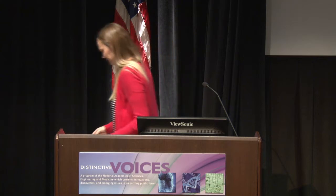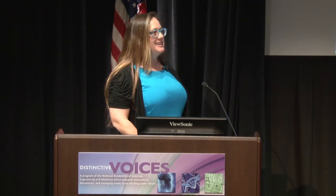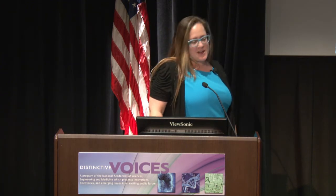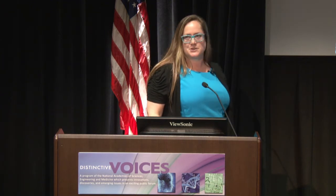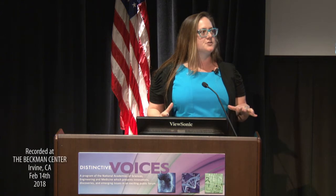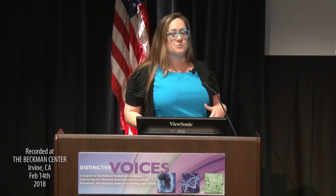Please join me in welcoming to the Distinctive Voices podium, Dr. Brittany Schmidt. Happy Valentine's Day. Thanks for spending it with me and Europa. I spend a lot of my time with Europa too, so it's nice to spend this night here together. I'm going to tell you a little bit about what we're trying to do for the future exploration of Europa and what we're doing here in our own backyard.